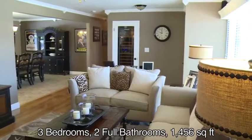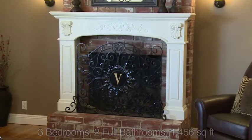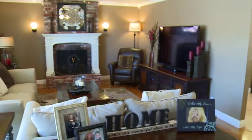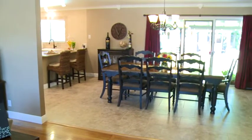This home features three bedrooms and two full baths. The great room concept with open floor plan is ideal for dinner parties and entertaining.